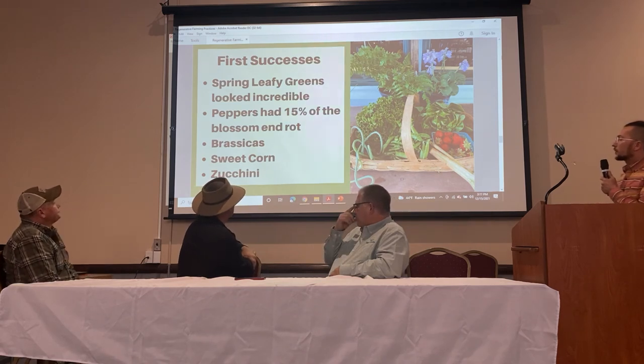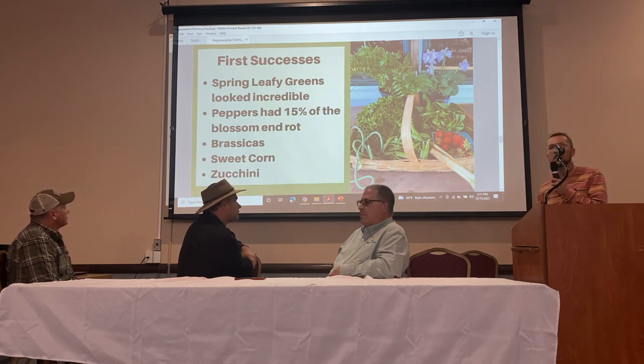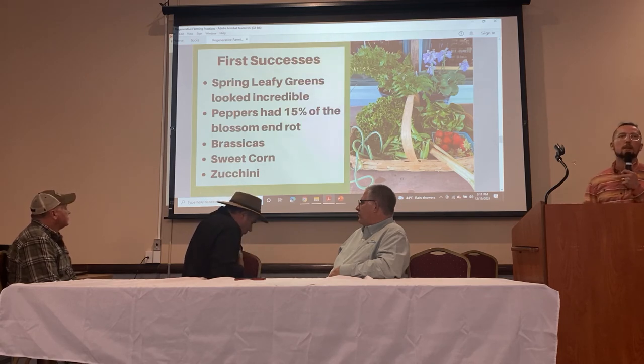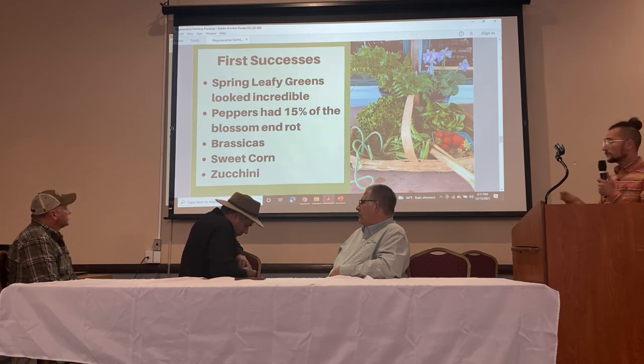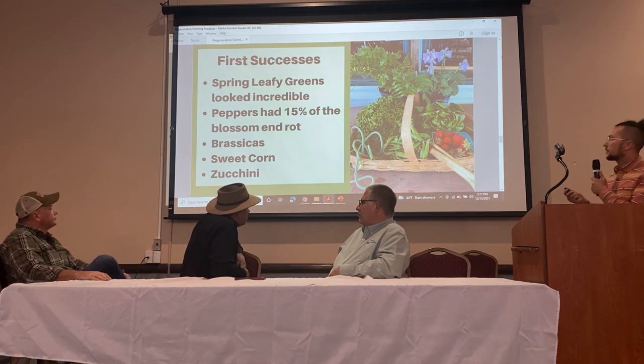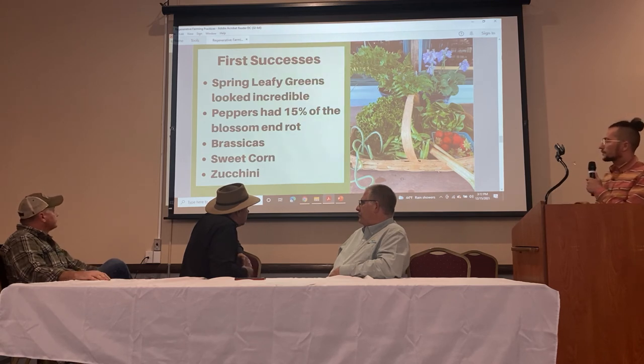The first successes we saw were really encouraging — our spring leafy greens looked incredible, the best they've ever been: big, luscious, with great flavor. One of the big problems we had in our bell peppers, especially red peppers, was blossom end rot, which we've learned through this journey is caused by a calcium deficiency — and the calcium deficiency is caused by spreading too much potassium. We were using a triple-15 fertilizer broadcast on all our vegetable ground, knowing potatoes liked potassium. That was really hurting our peppers. So we stopped spreading potassium on our peppers, and that first year we only had 15% of the blossom end rot problems we'd had before.